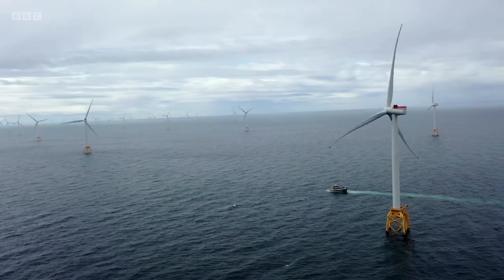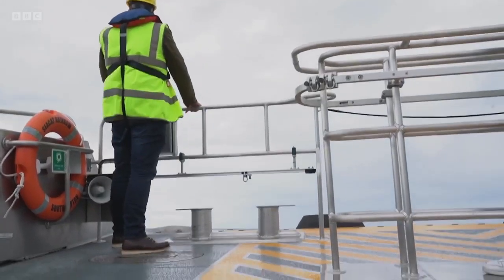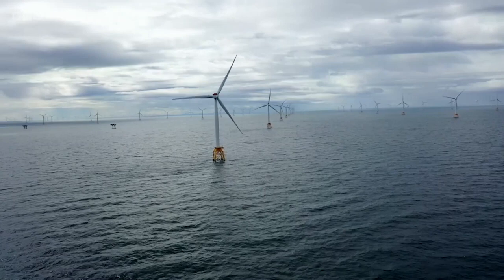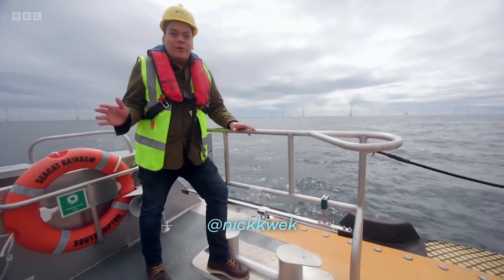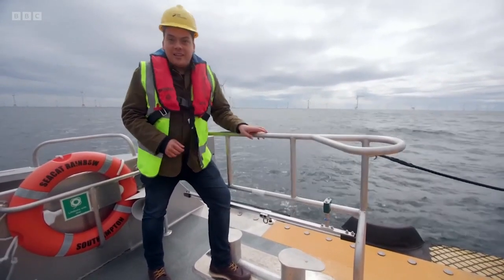Nine miles off the coast of Wick, at the far north of Scotland, it's wavy and it's windy. You can see them there on the horizon. I've come to visit the 84 turbines that make up SSE Renewable's Beatrice site — one of the UK's largest offshore wind farms, with enough capacity to power almost half a million homes.